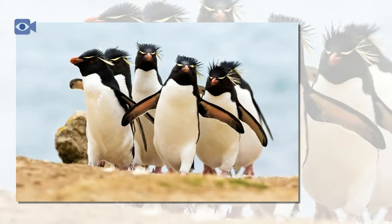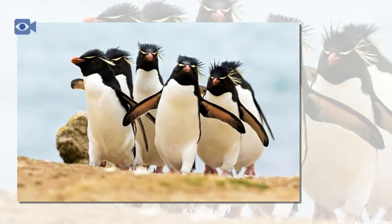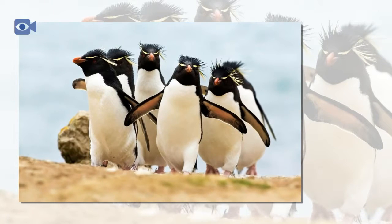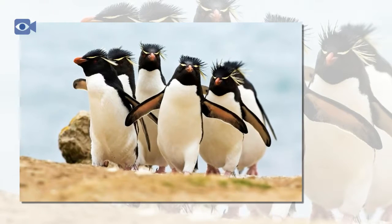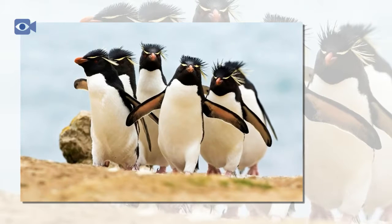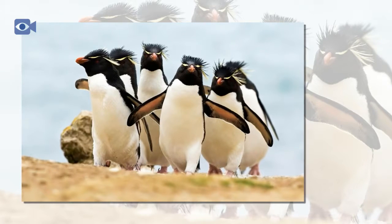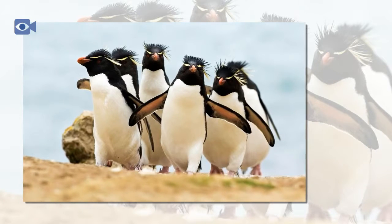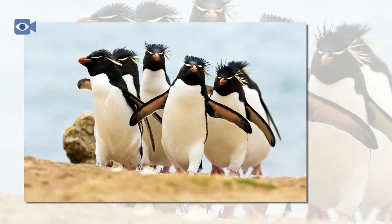The Rockhopper penguin is a group of penguins that are closely related and share the same love of jumping over rocks to get about, rather than sliding around on their bellies in the normal penguin fashion. There are three different species of Rockhopper penguin: the Western Rockhopper penguin, the Eastern Rockhopper penguin, and the Northern Rockhopper penguin.